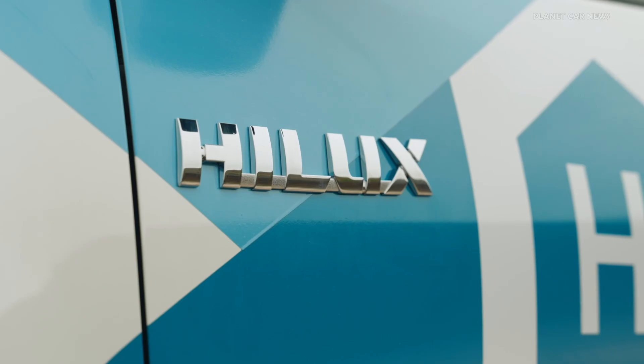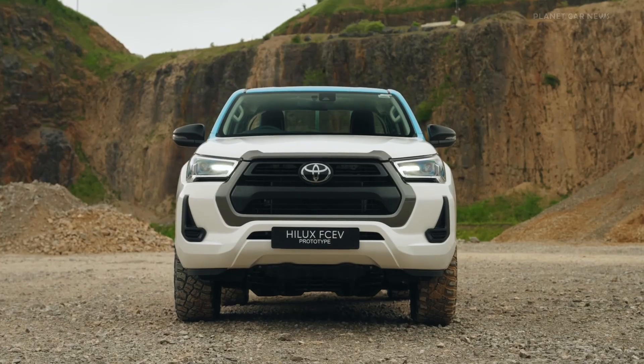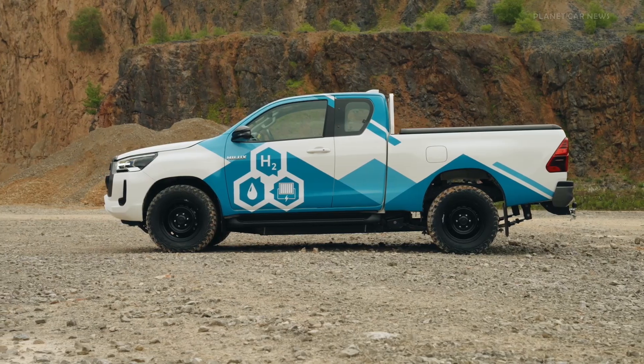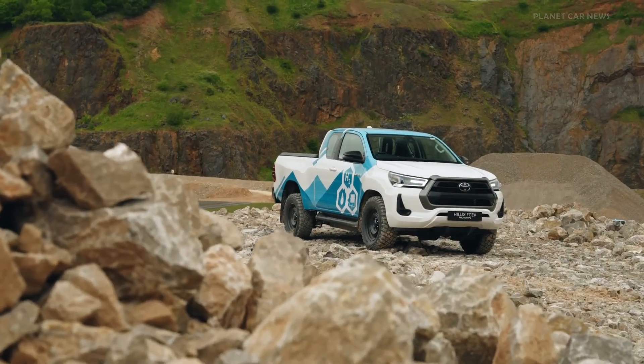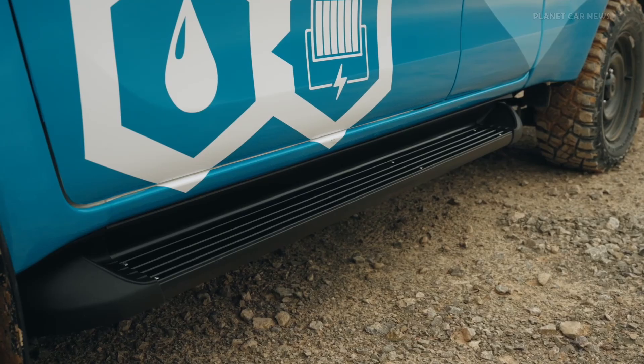Externally, the fuel cell Hilux retains the same dimensions and rugged appearance as the latest Hilux model. Power is delivered using core elements from the Toyota Mirai — technology that has proved its quality in almost a decade of commercial production since Toyota introduced the world's first mass-produced hydrogen fuel cell sedan in 2015.